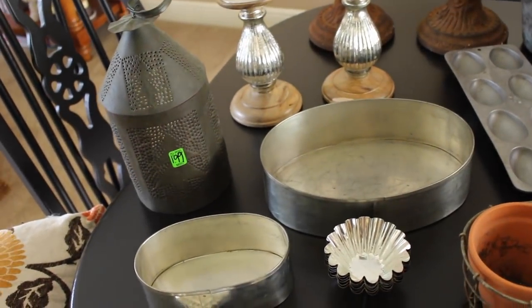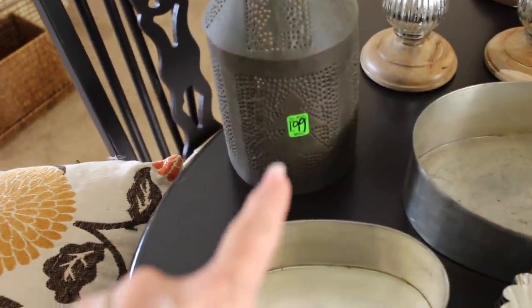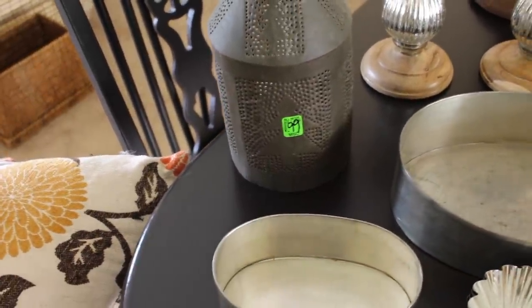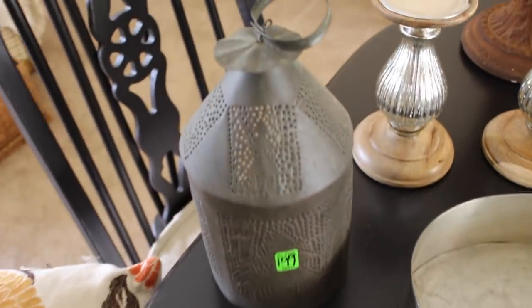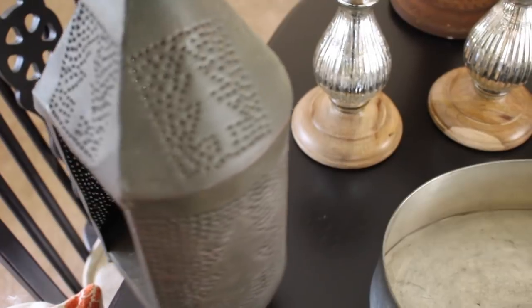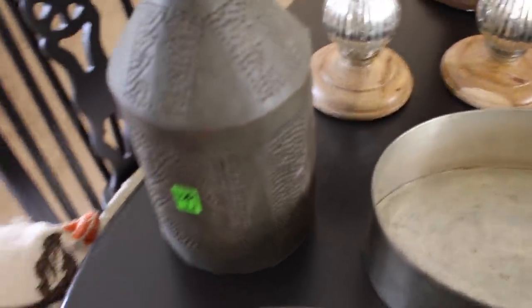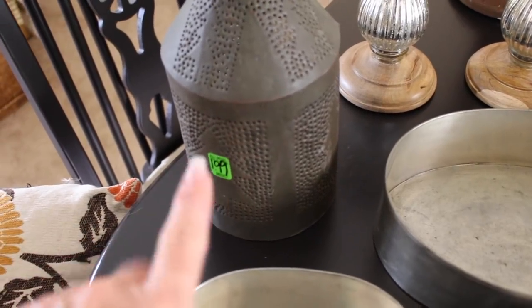Moving on, this is a mixture of garage sale stuff and thrift store stuff. This is a cute punch tin lantern. It had a price tag of $1.99 on it, but it was actually $1 because that color was half off. When you spin it around, it's obviously for Christmas — it's got cute little Christmas trees on it. You can put a candle in it, or probably one of those battery-operated type candles. I've always liked this type of folk crafty stuff, so I picked that up.